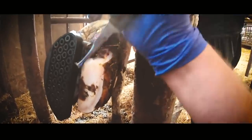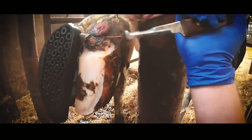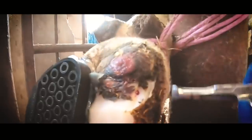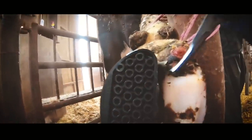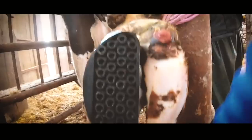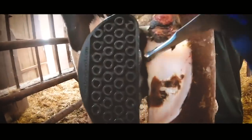Mark doesn't actually have a hoof trimming crush of his own, so he rigged up this little rope system to get her foot right up off the floor so that I could treat her, rather than bringing my crush all the way here just for one cow. If you look closely you can see the big ulcer that is actually partly a fistula.